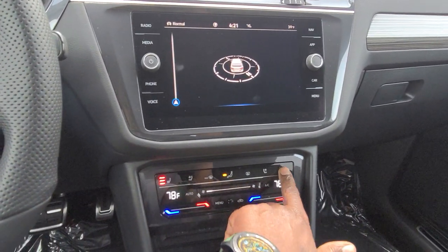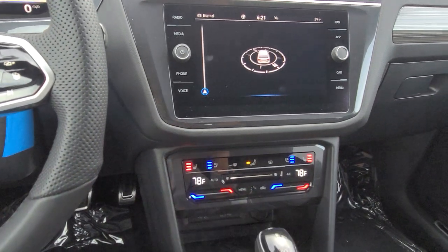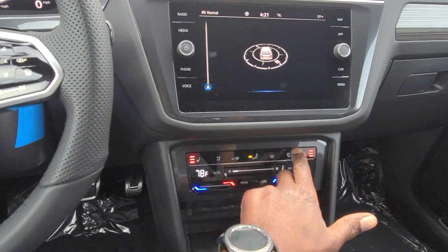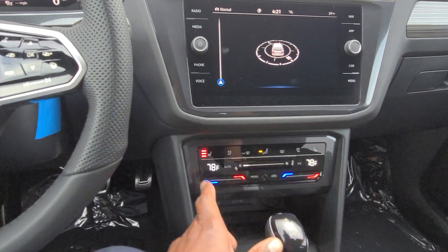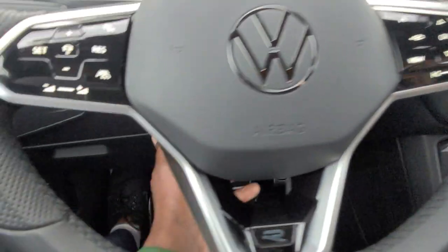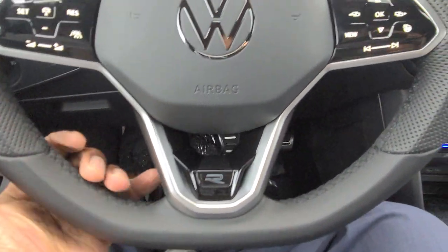You also have heated seats, and as I mentioned, ventilated seats — which you can run at the same time. They're capacitive touch and multi-phase, so you can turn them on and off just by tapping multiple times. The heated seat is going to feel good, so I'll leave that on. The steering wheel, as usual, is a telescoping steering wheel — pull out, push in, raise it, lower it, lock it wherever you need.